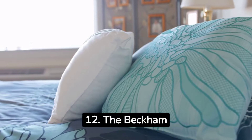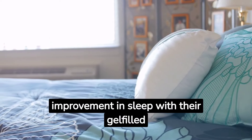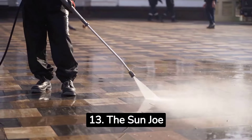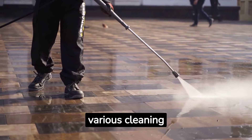12. The Beckham Luxury Linens Hotel Collection Bed Pillows provide immediate improvement in sleep with their gel-filled cooling feature. 13. The Sun Joe Electric High Pressure Washer is versatile and can be used for various cleaning tasks.